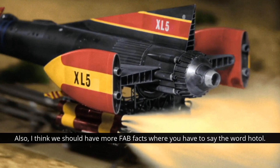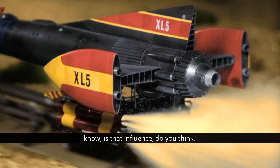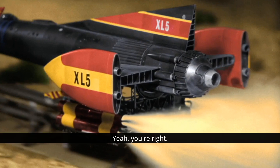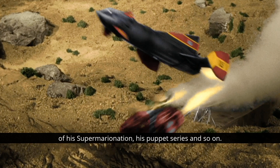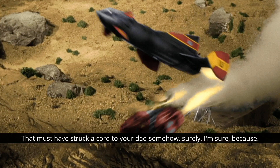I think we should have more fab facts where you have to say the word HOTOL. HOTOL is very hard for me to say, so I'd rather we had no more about it. But that is rather cool, isn't it? You look at those SpaceX rockets that do look almost exactly like a Fireball XL5 — is that influenced, do you think? Does a Podsteron listening right now know somebody at SpaceX who can ask? Because it feels too similar to be pure chance.